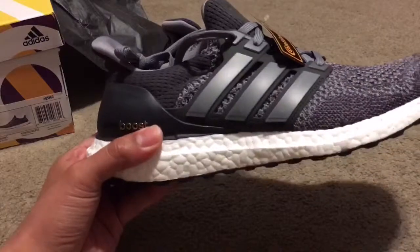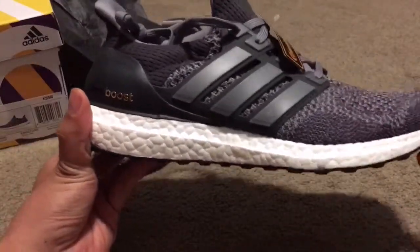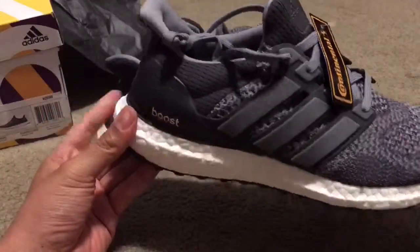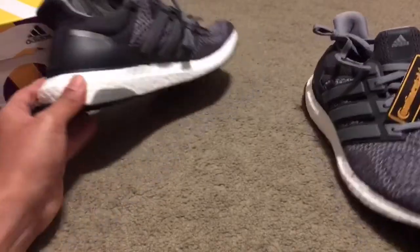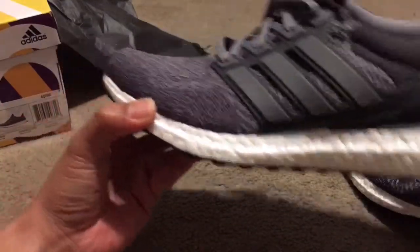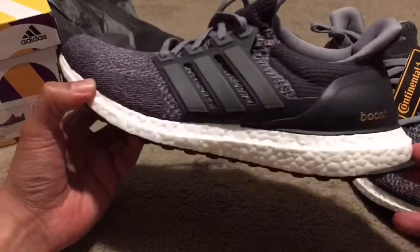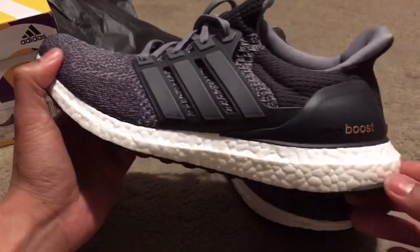I've got probably about three or four Ultra Boosts right now and a couple pairs of Yeezys. I'm probably gonna do a collection video of all my boost. Mystery Gray is probably one of my favorite colorways of the Ultra Boost — besides the 3M ones, this is probably my second favorite right here.